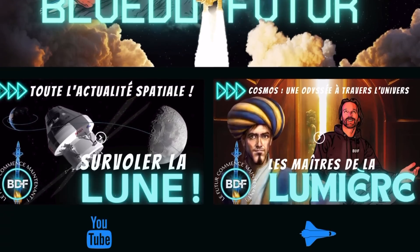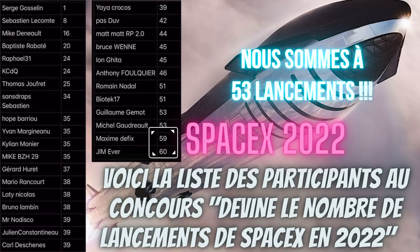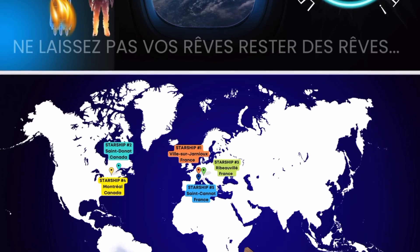Wow ! En passant, vous vous souvenez de notre concours sur le nombre de lancements de SpaceX en 2022 ? Il reste juste deux candidats. Je vous avais promis une petite Starship — j'en ai donné déjà beaucoup. Vous pouvez aller voir l'almanac BDF dans la description. Mais ça se peut que la Starship soit pas mal plus grosse.